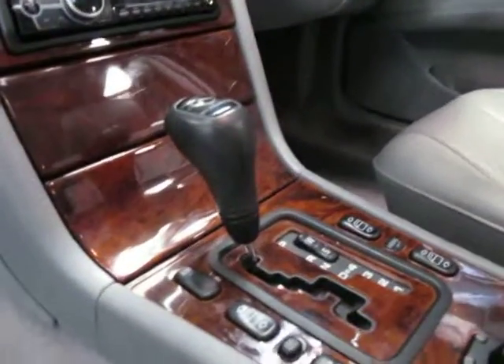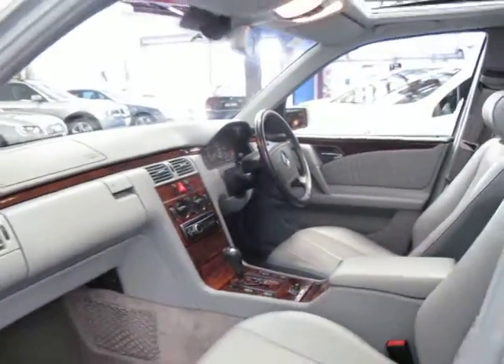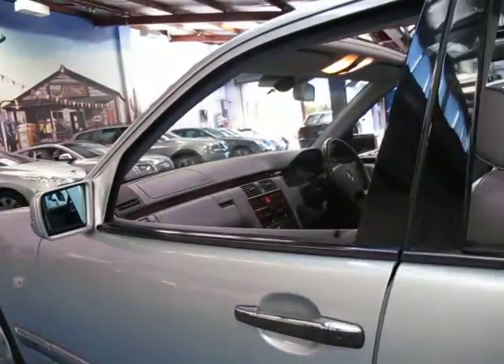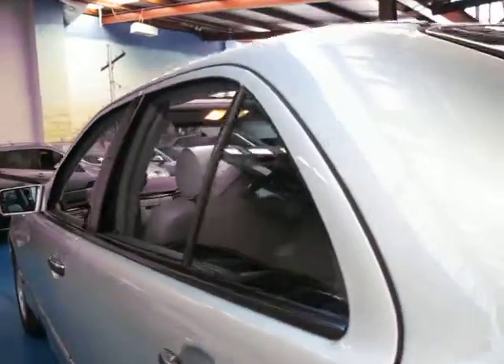It's got an anti-skid regulator or traction control. The air conditioning works very, very well — it's nice and cold. It does have cruise control, and being a '99 model it also has a speed limiter, so you can set it to say 40 kilometres an hour in a school zone and the car will not let you go over that speed.